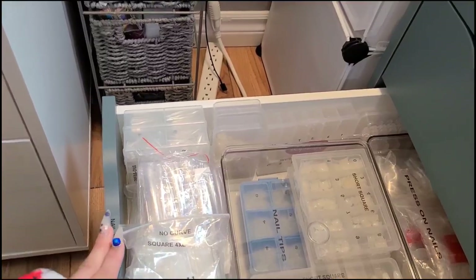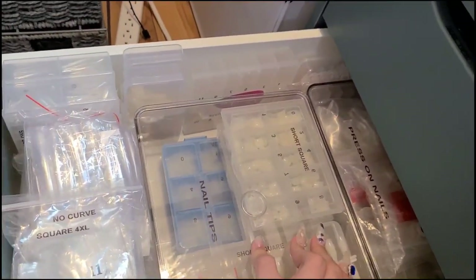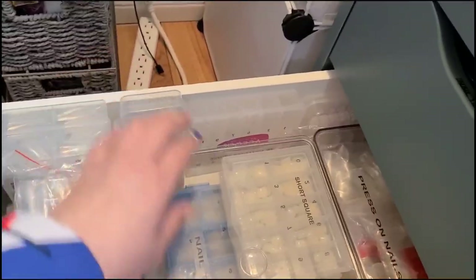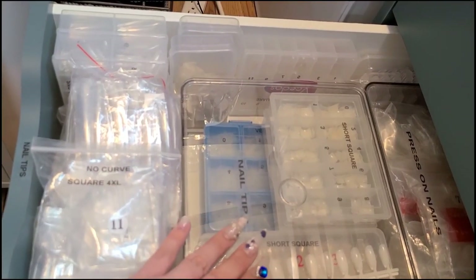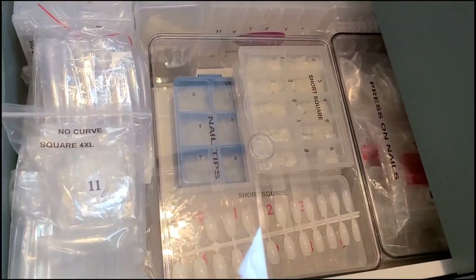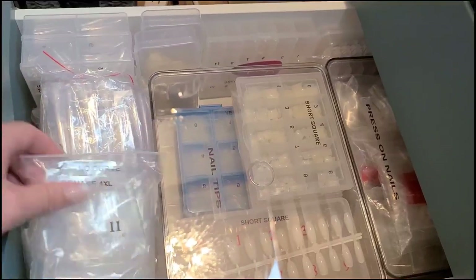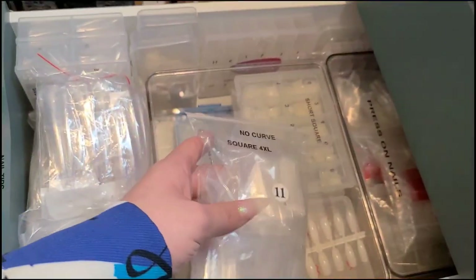This is another nail tip drawer - also press-ons. These containers are from IKEA. Back here are more press-ons I try to keep, and then these are all my shorter tips. I was buying a lot of shorter nail tips when I was taking models - they were all going for very short nails. Honestly though, the shorter ones are harder to grab. I'll still use them so I didn't want to throw them out. I also have bag tips that don't fit in the e-nail couture containers - those are my largest containers - including some 4XL square and 4XL stiletto from AliExpress and Shein.